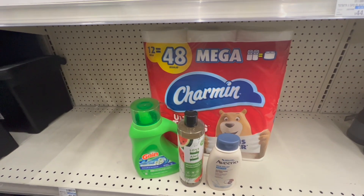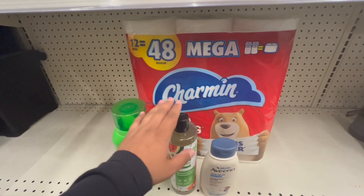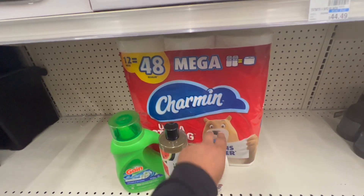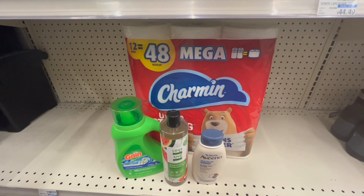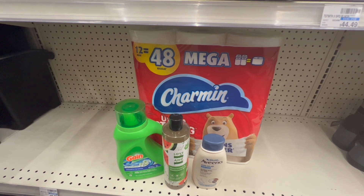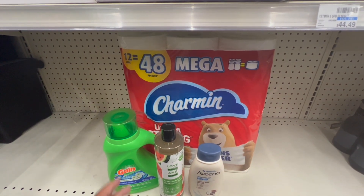Here's my complete spend $40 get $10 haul. Everything totals around $40.06. I have $3 in coupons for the Charmin, $3 for the Gain, $7 for the Love Beauty and Planet, and $4 for the Aveeno. I also have a $5 off $30 next purchase CRT to use. That should bring me down to paying $18.06, and after the $10 Extra Buck back for spending $40, my final cost for all four items is just $8.06, or about $2.02 each.